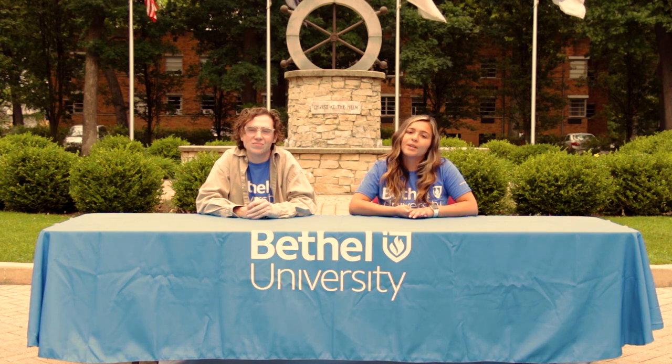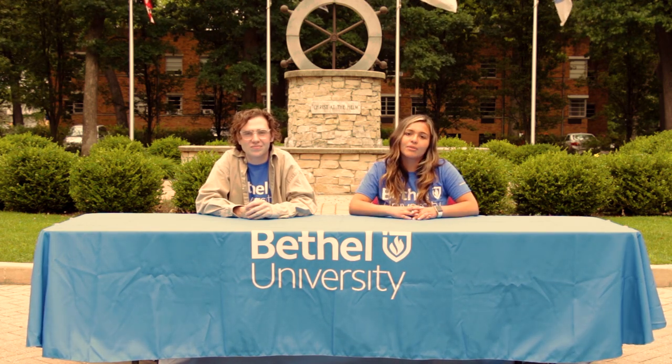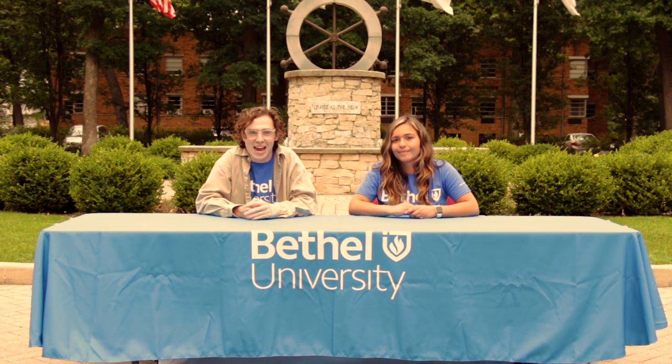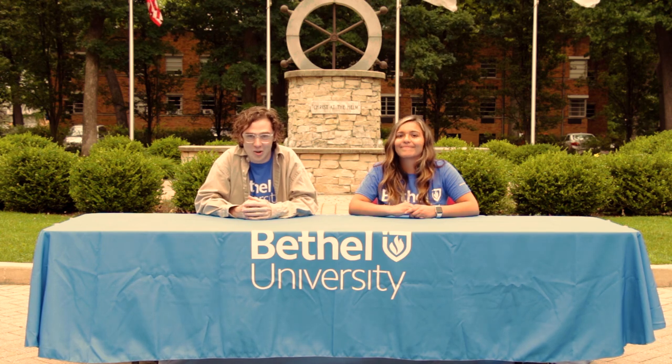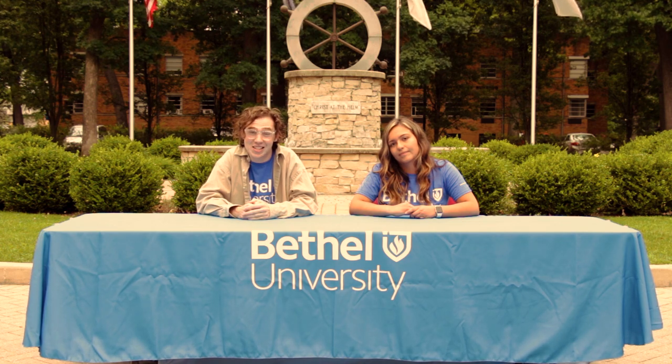You're going to be introduced to your FYE crew, which will be your go-to team for your first semester here at Bethel. You'll also get to meet your two FYE profs — you'll learn a lot, but it will also be fun. There's a lot to look forward to. The Student Life Leadership team is really excited to welcome you and guide you through move-in day, Welcome Week, and your overall adjustment to campus. See you around.